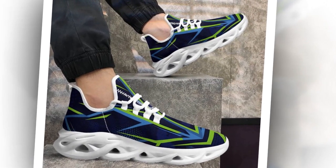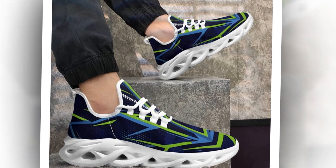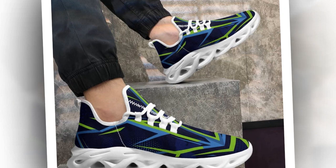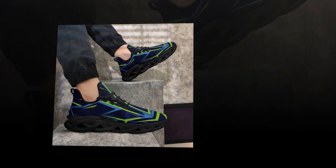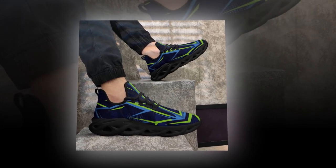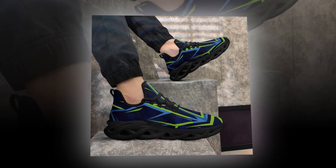So first off, let's talk about why standing on concrete all day is so challenging. Concrete is a super stiff, unforgiving surface. It doesn't absorb any impact, meaning your feet, knees, and back take all the pressure. After hours on concrete, you might start feeling foot fatigue, joint pain, and even lower back issues. That's why choosing the right shoes is essential — the wrong footwear can worsen these problems.